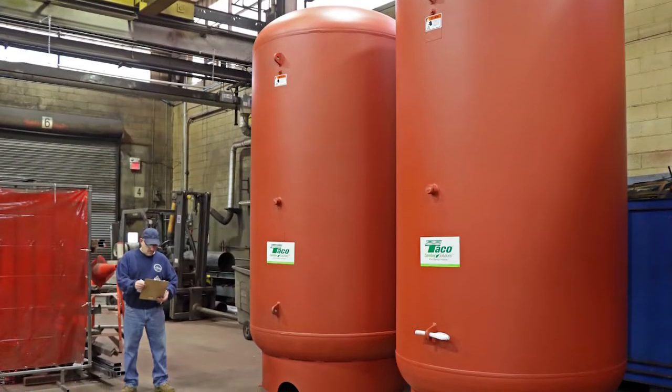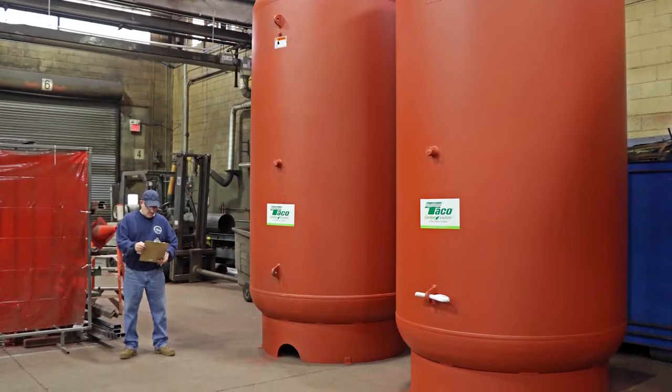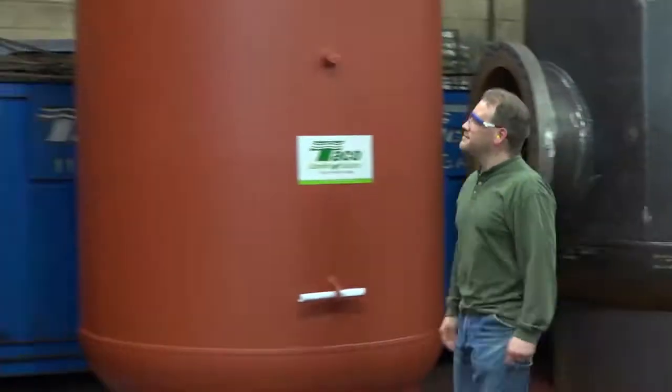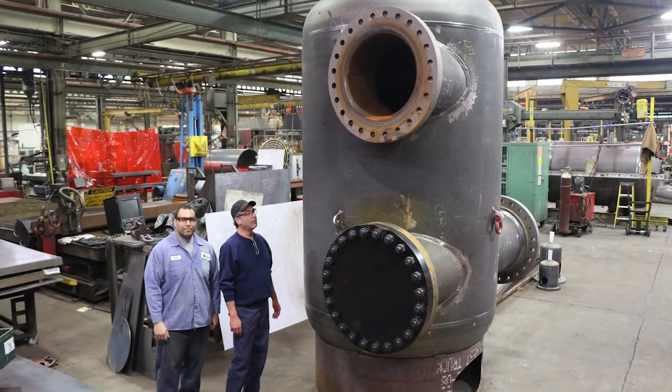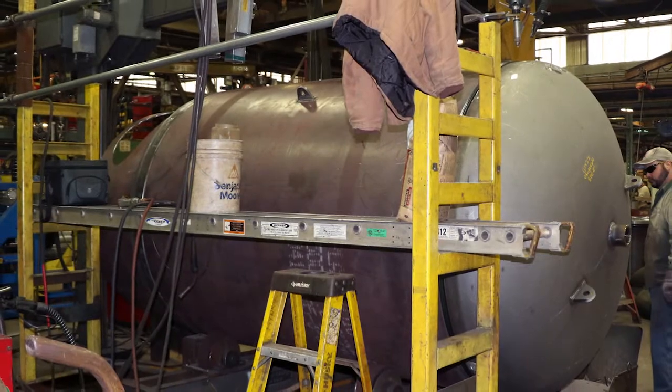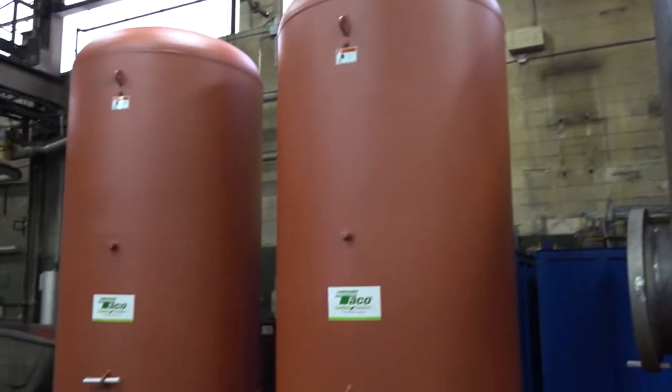That's what we call our CA tank, which stands for captive air. It's an expansion tank. Most of the time, a lot of the orders we get are for the smaller tanks. But it's kind of exciting every now and then we see these larger tanks — these are some of the larger ones that we make. One of the nice features about what we do is that we have the capability to make large diameter tanks, large thickness tanks. You can handle the higher pressures.